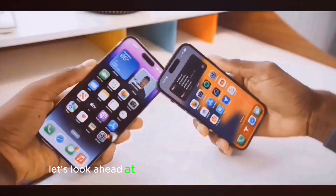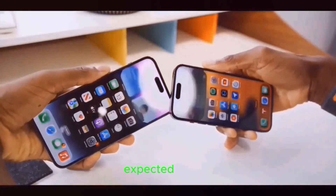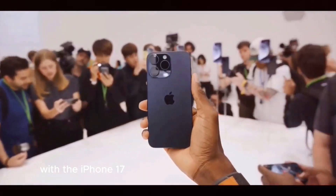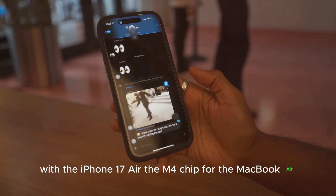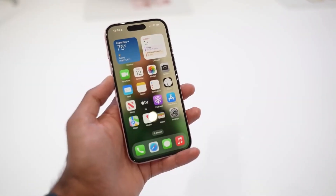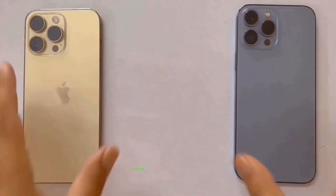Let's look ahead at some fascinating Apple gadgets expected in 2025. The lineup includes a whole new iPhone design with the iPhone 17 Air, the M4 chip for the MacBook Air, and a potential new product category with a smart home hub. Apple might even launch its own video doorbell with Face ID.